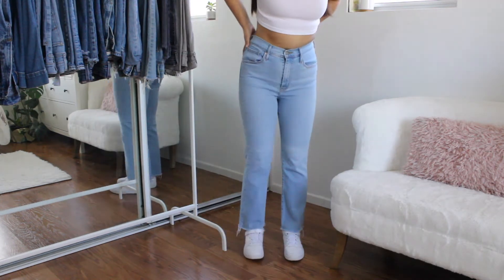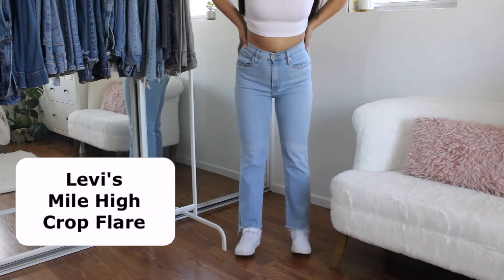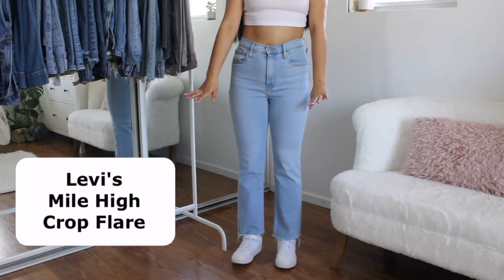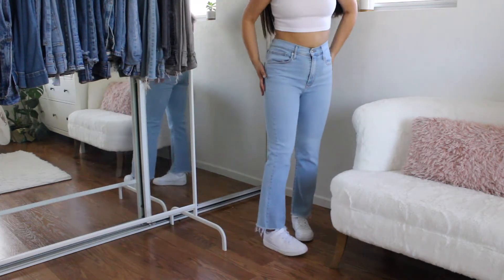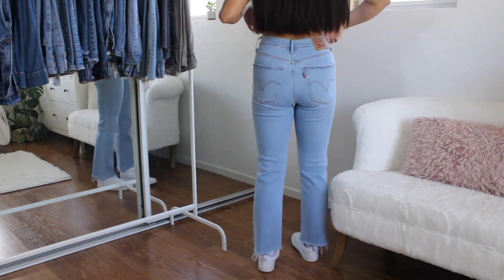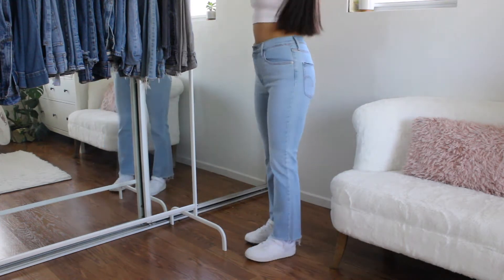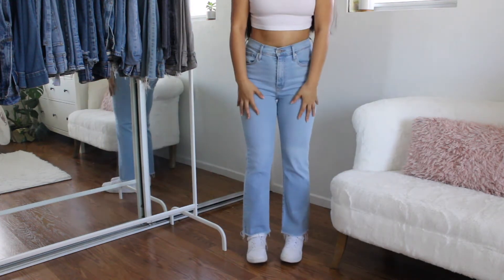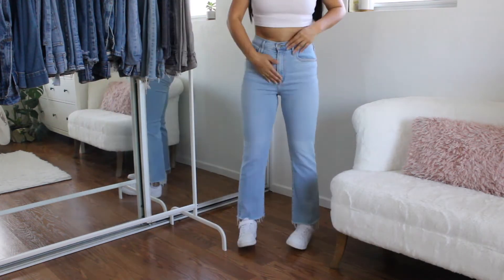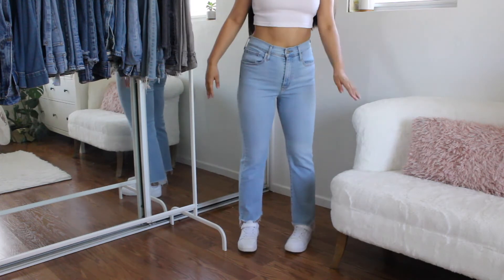For these first ones, I believe these are the Mile High — I might get the names mixed up, but I will leave the correct name on the screen in case I do. Usually I have to buy them cropped because I am so short, so when I buy them cropped they fit very well. These are just a light wash, and as you can see, these fit me literally perfectly. I feel like they're the perfect light wash jean for me — they're not too thick, they're very stretchy, and I can probably do the splits in these. These are high-waisted; I like my jeans high-waisted, so almost all of them are high-waisted.